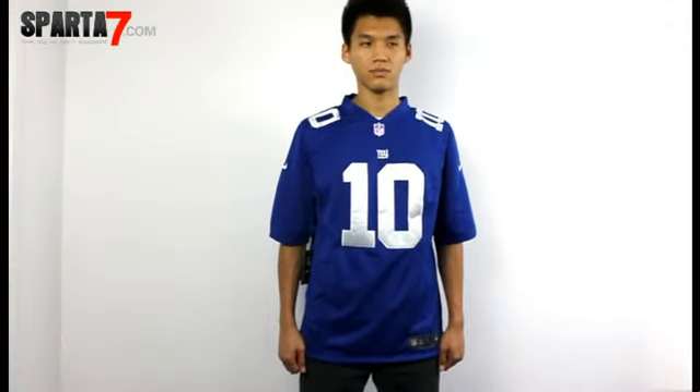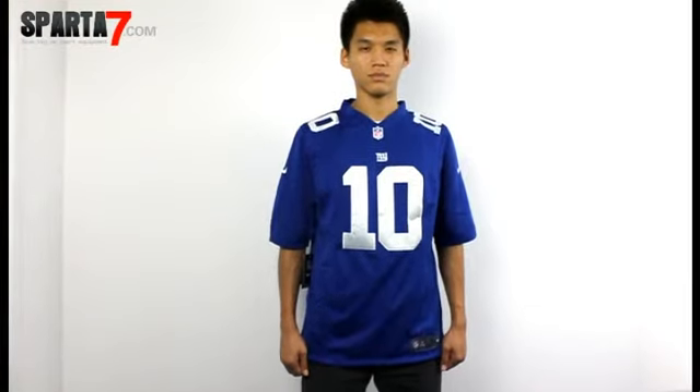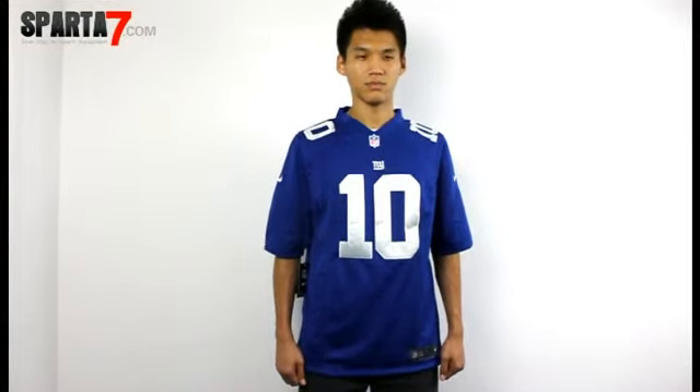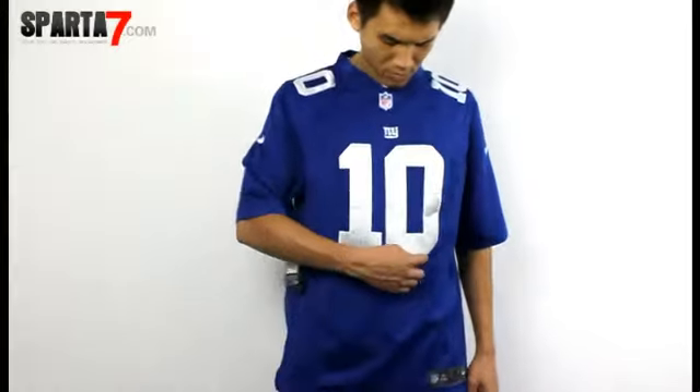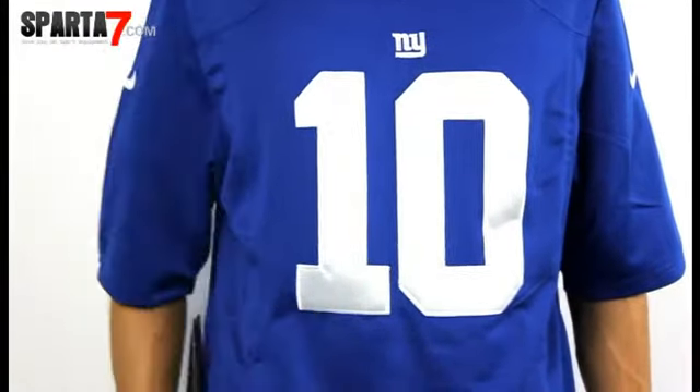The New York Giants No. 10 Eli Manning quarterback blue short sleeve jersey features amazing style. The bright white No. 10 stands out against the blue background, and the NFL logo is sewn on the left side.